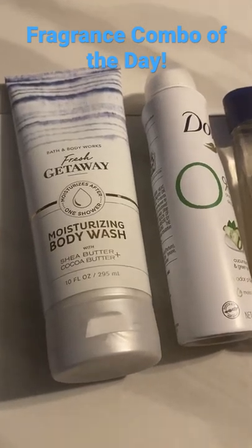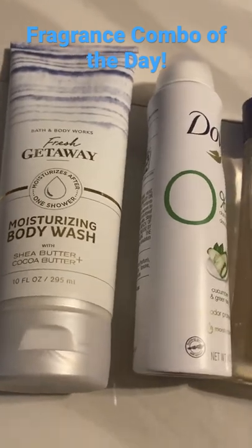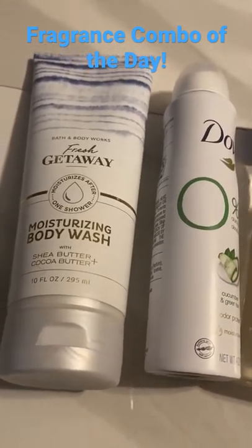Well, hello everyone. This is Inspiringly Natural, Leslie Suzette, here with another fragrance combo of the day. This is my shower routine.